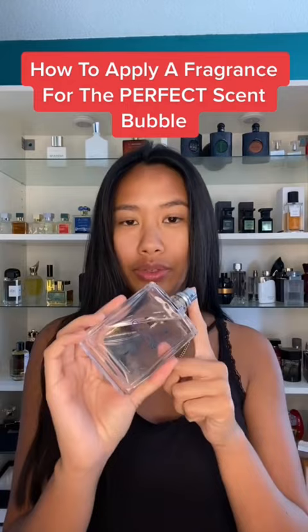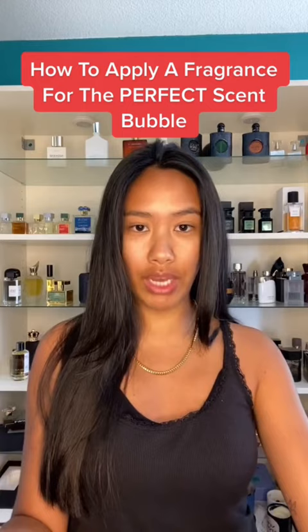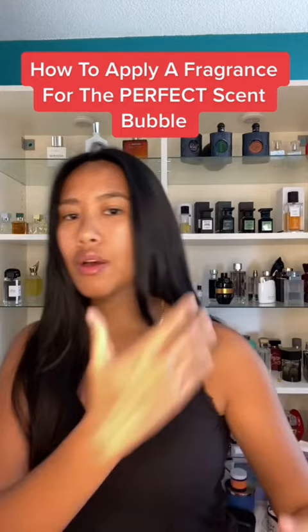I already applied this, but I start with one behind each ear because they're pulse points and they help radiate the fragrance outwards. One on the back of my neck to help with my scent trail, and then one behind each shoulder blade. So when people are talking to me in front of me or they give me a hug, they can smell me here.